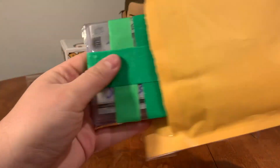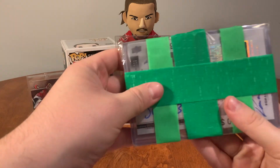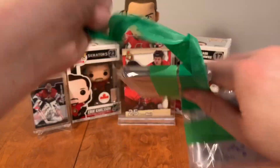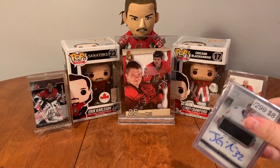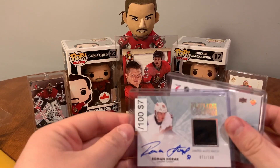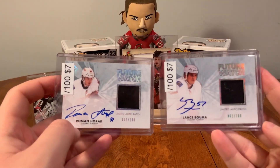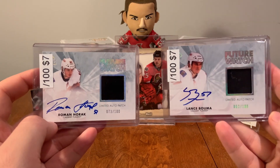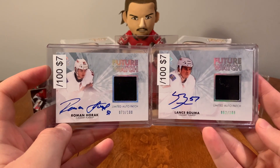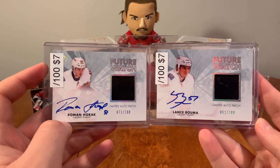Alright, this is a pack from a gentleman named Barrett Haller — he sent me some really cool stuff. So here I have two Future Watch Limited Auto Patches: one of Roman Horak and one of Lance Boma. I'll probably use these to trade to get some Premier Rookie Auto Patches, but these are a nice price — I didn't want to pass up on those.